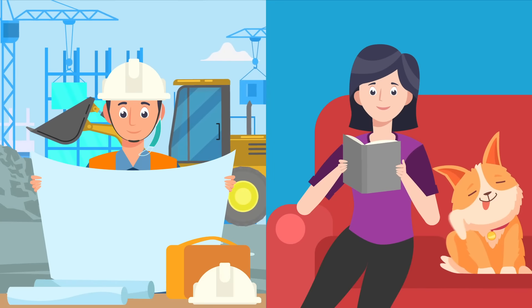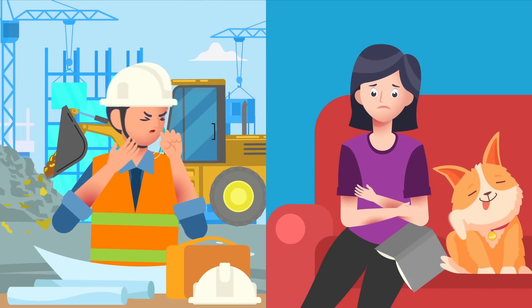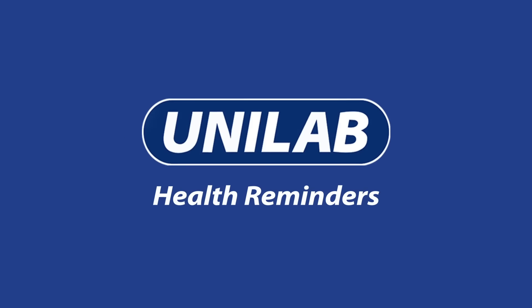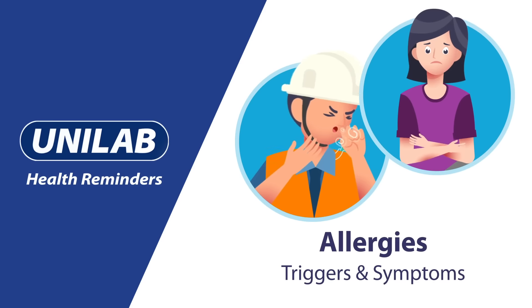Allergies can be bothersome and debilitating, but they can also be dangerous for those with severe reactions. In this episode of Unilab Health Reminders, we are focusing on allergies.